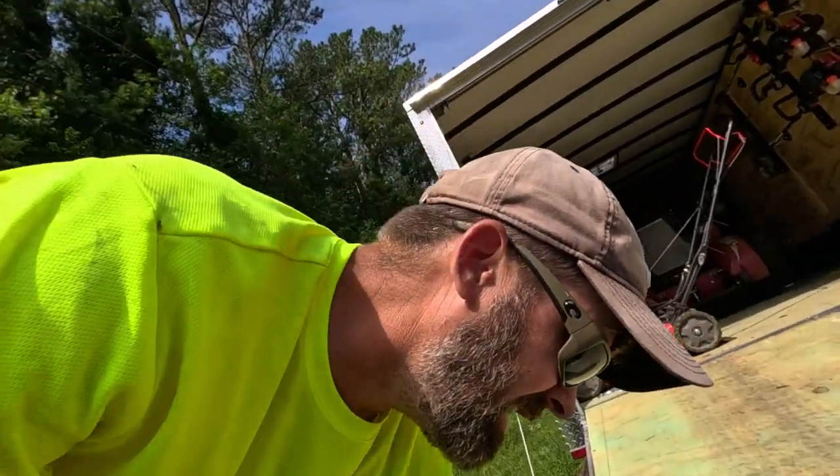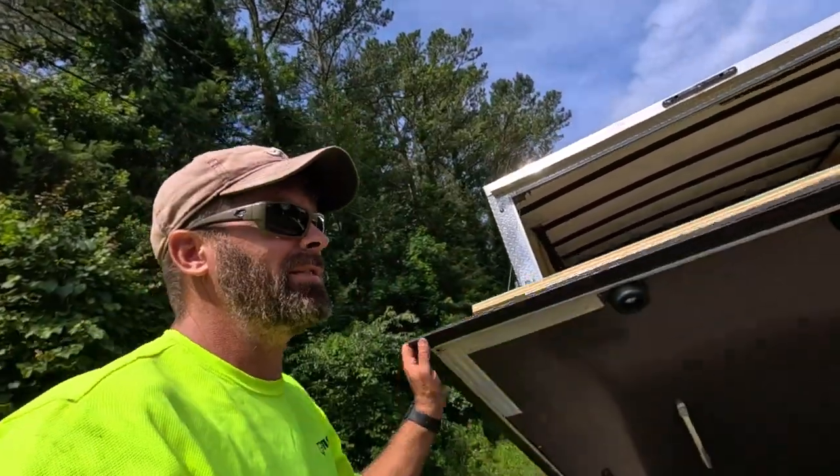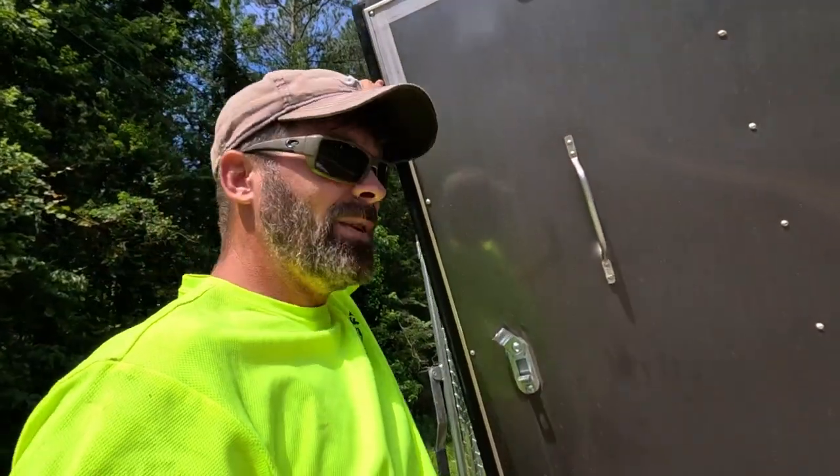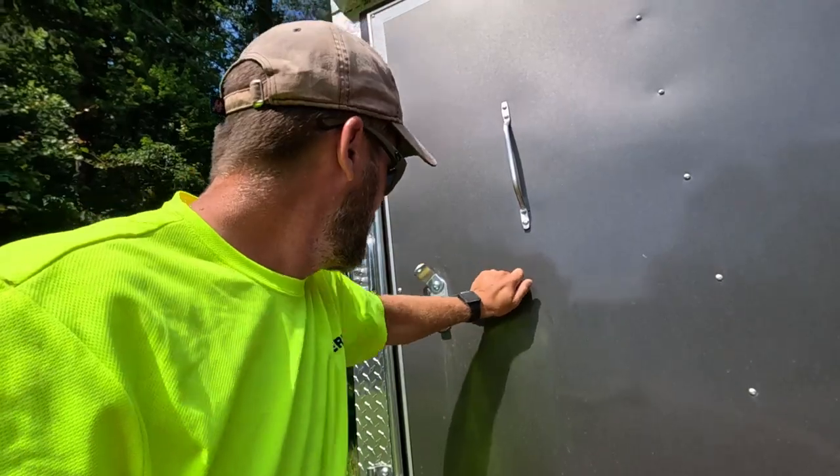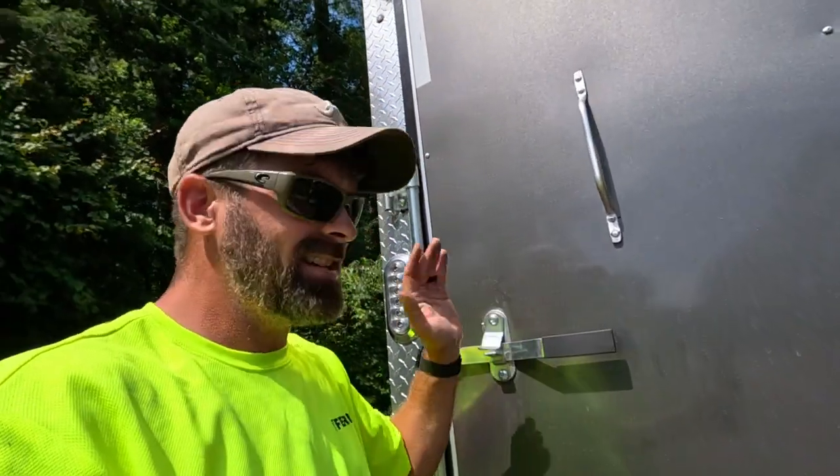That's what we're running and why we're running it. Jessica's giving me that look — we ain't got all day — so I better get at it. Make sure you like and subscribe, and we'll see you guys in the next video.